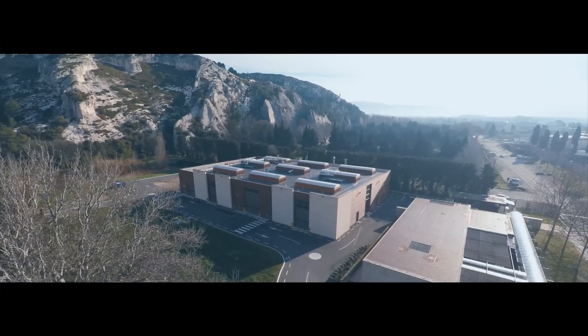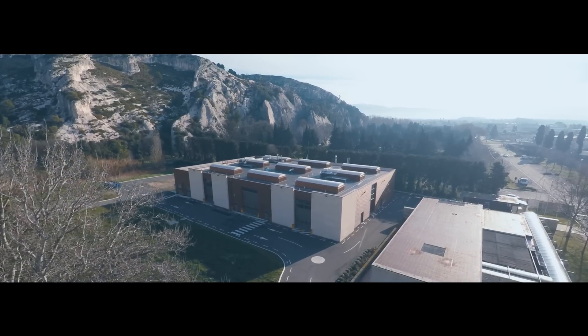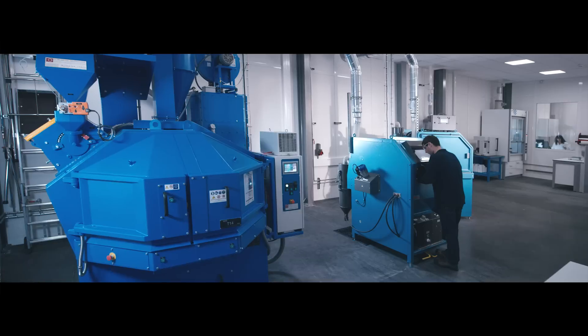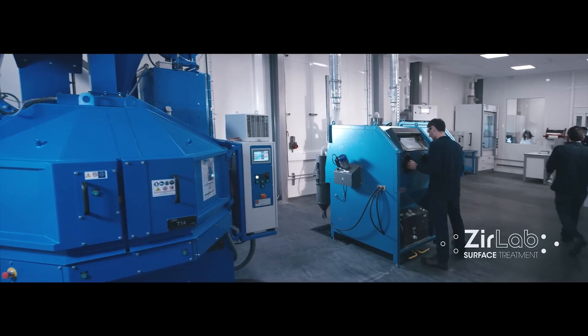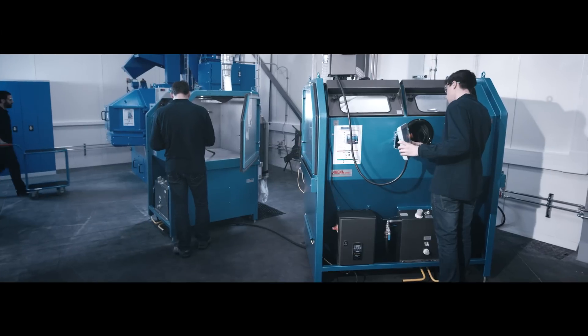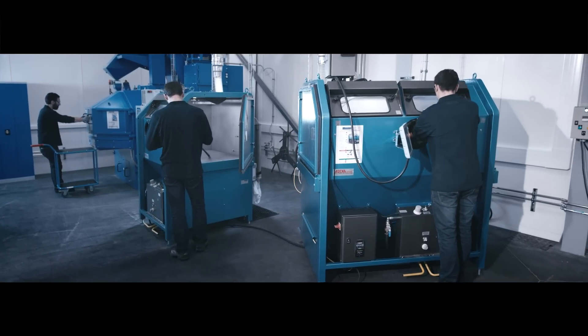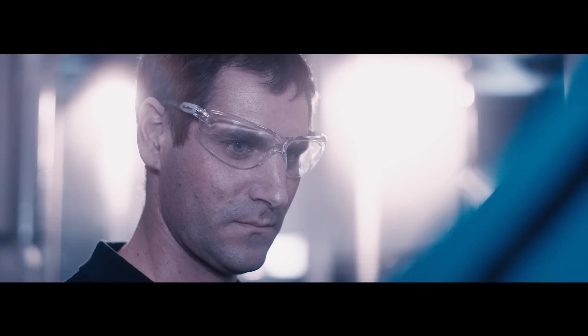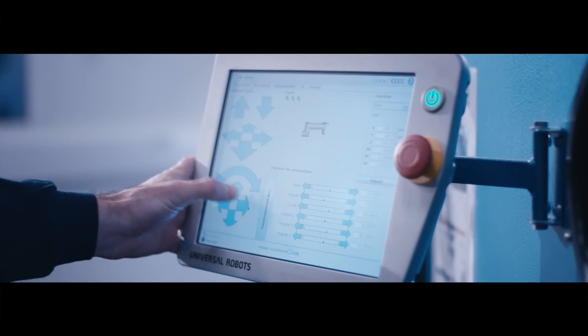The benefits of Zerpro ceramic media are revealed in our application lab, where we design and test tailored blasting processes for our customers. We simulate many of our customers' operating conditions. These range from flat parts to more complex and intricate components, which can be blasted using Zerpro products in all types of equipment.